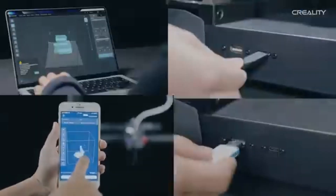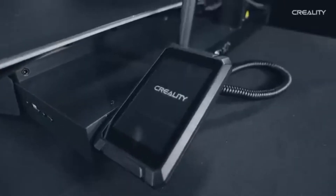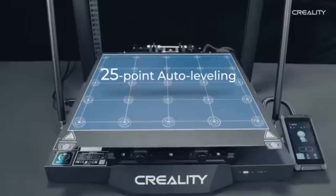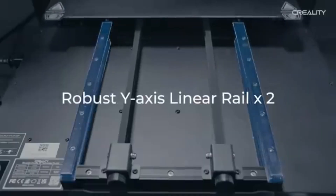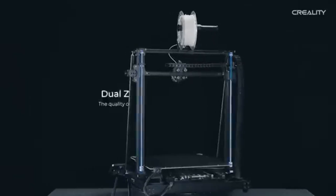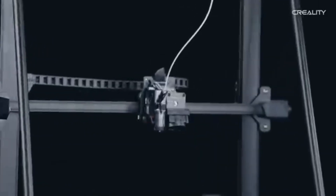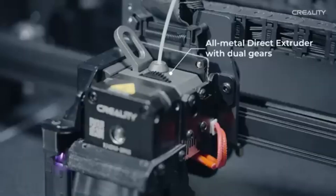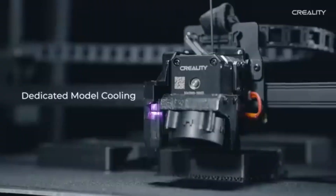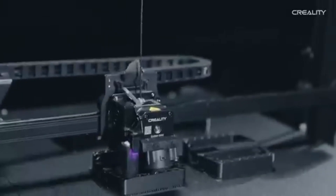The assembly process is straightforward, even for those new to 3D printing, thanks to the clear instructions provided. One of the standout features of the CR-M4 is its dual-drive extruder system, which ensures consistent filament flow and precise layer adhesion — particularly beneficial for complex prints and multi-material projects. The printer also boasts a heated bed, which reduces warping and enhances print quality, making it ideal for a variety of filaments including PLA, ABS, and PETG.